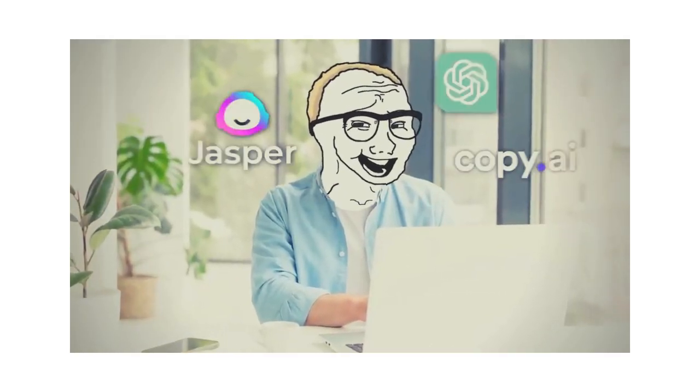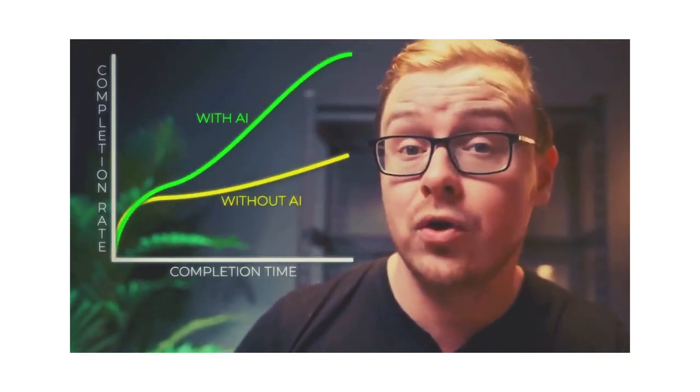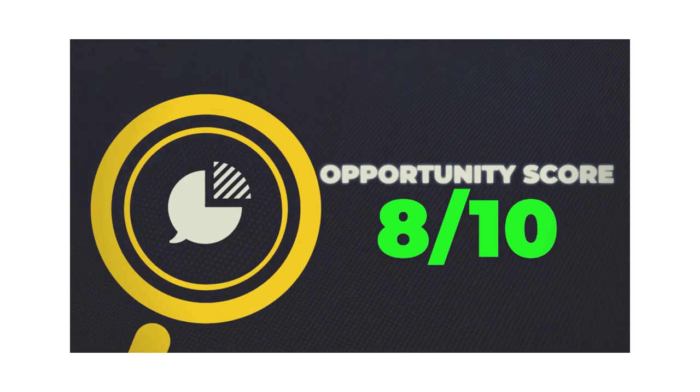AI is extremely useful for creating a table of contents or backbone for your course — all the important steps that need to go in and what to cover in each one. AI helps you make a course outline, then you research each topic, and AI helps you write those too. It's going to be 10 or maybe even 100 times faster than making a course from scratch. You can sell it on Udemy or Skillshare. I'll give this one an 8 out of 10 opportunity score.